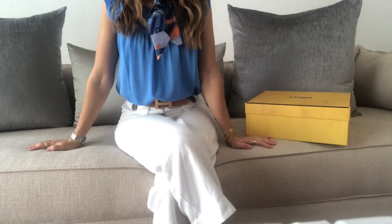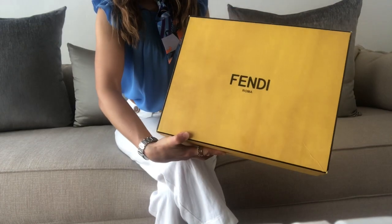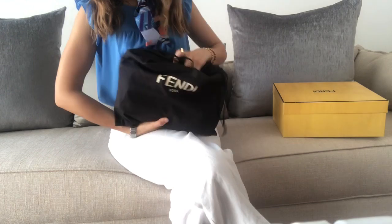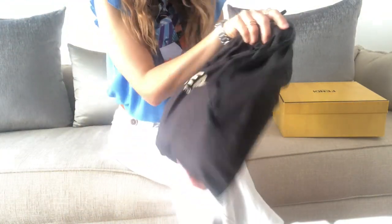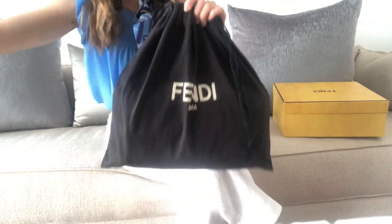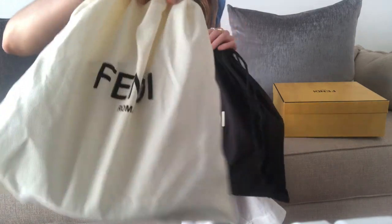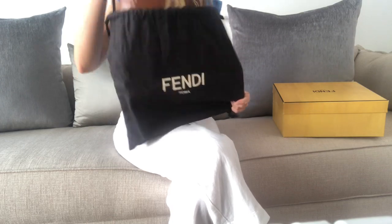Without further ado, let's get started. It came in this box, and this is the dust bag I got. It's a very dark brown or maybe black — I'm not sure. It's different from the other dust bags I've gotten with other Fendi items.